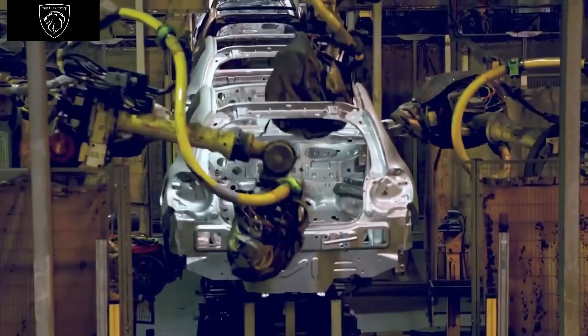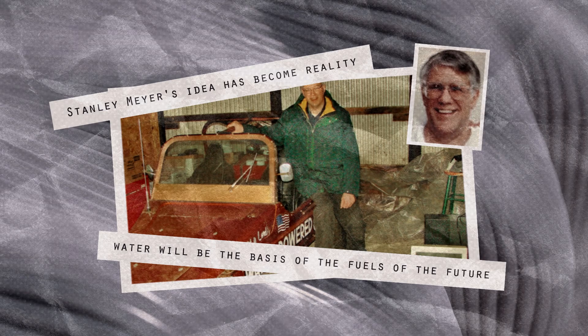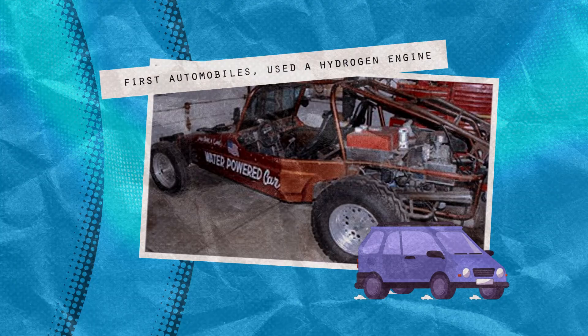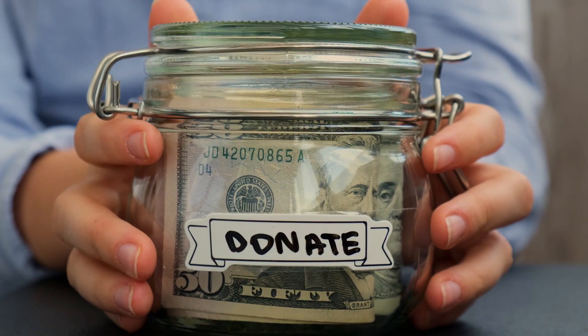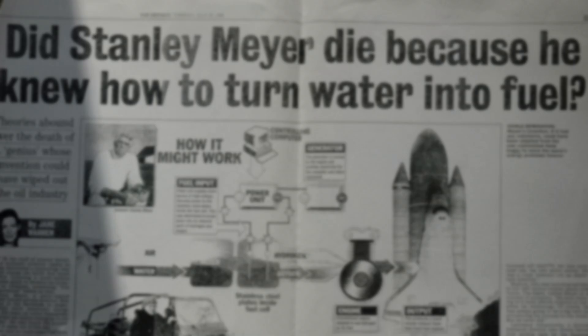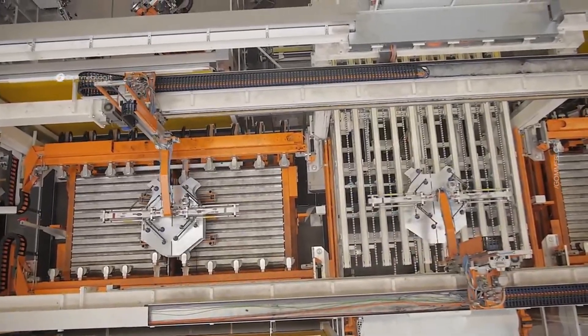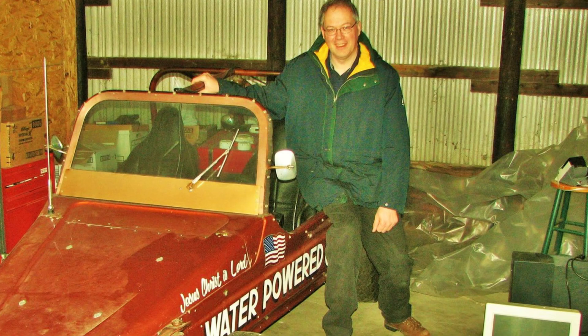Why did they abandon it? It's anyone's guess, but some believe it has to do with large oil companies, as such an engine developed and produced on a large scale could potentially threaten their business. This might sound far-fetched, but it's not unprecedented. In the mid-90s, Stanley Allen Meyer developed a water fuel cell that could power cars using only water. After going public, Meyer faced pressure from oil firms to abandon his work. He resisted and sought funding, but passed away under suspicious circumstances and his prototypes mysteriously vanished. So, GM — if you're listening — continue developing the engine in absolute privacy, or it might face the same fate as Peugeot's hybrid, or worse, Stanley Allen Meyer's water fuel cell.